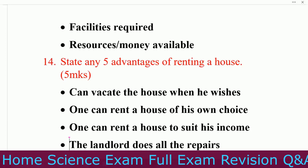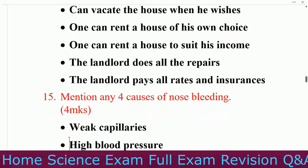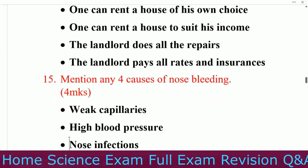Number six, resources or money available. Question number fourteen: state any five advantages of renting a house. Number one, one can vacate the house when they wish. Number two, one can rent a house of their own choice. Number three, one can rent a house to suit their income. Number four, the landlord does all the repairs. Number five, the landlord pays rates and insurance.